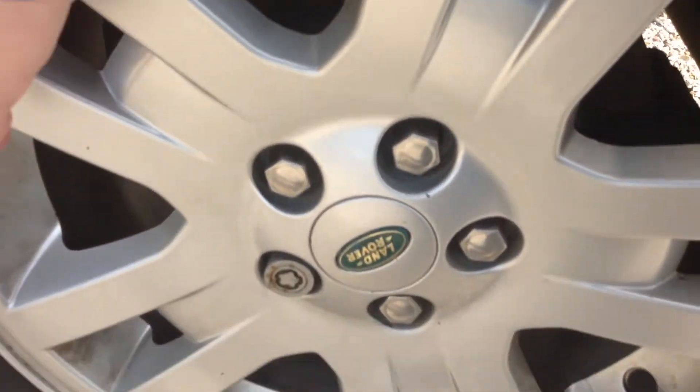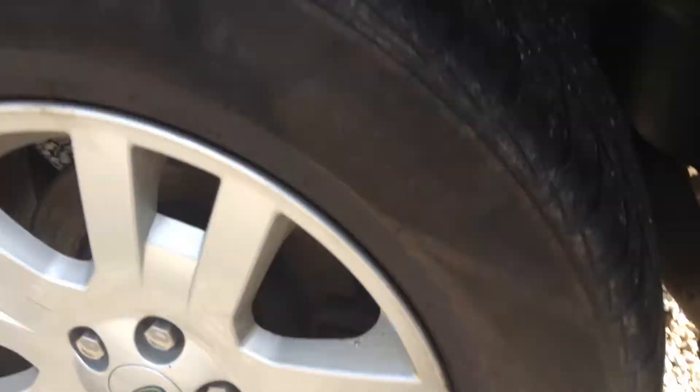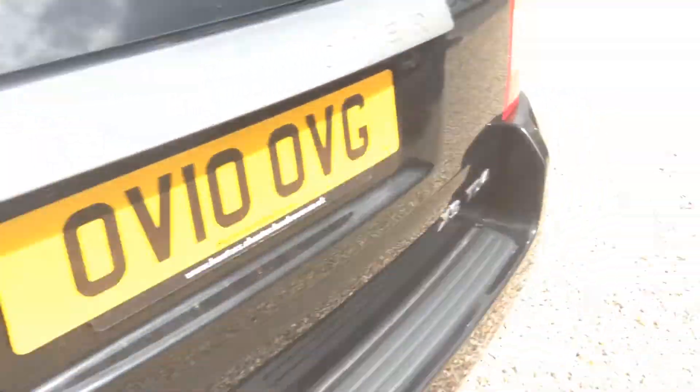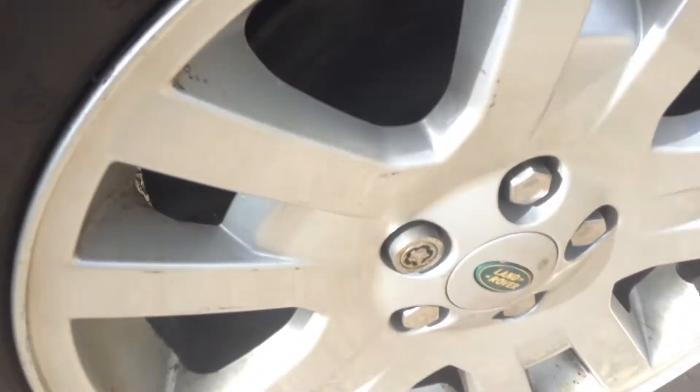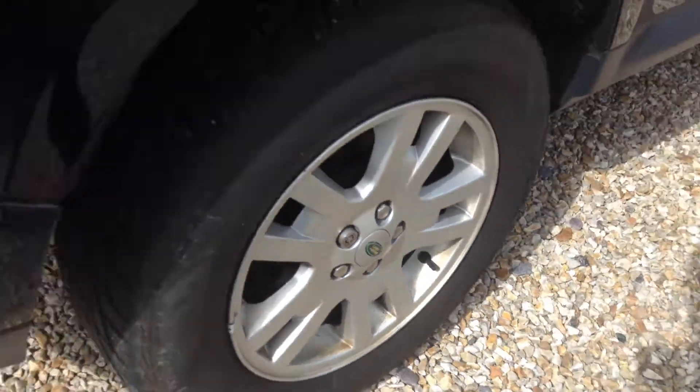Tread on the tyre, we're looking at around two and a half mil. Yellow there, just one or two chips as you can see. Rear near side, or off side — tread on the tyre again about three mil, two and a half to three mil. And the alloy has a few markings once again.